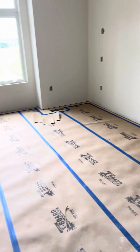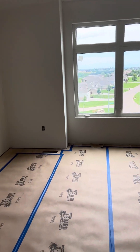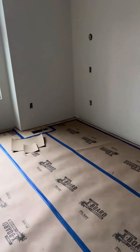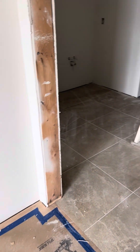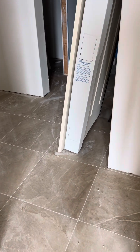And then we walk into the master suite here. There's your master bathroom there with the tile.